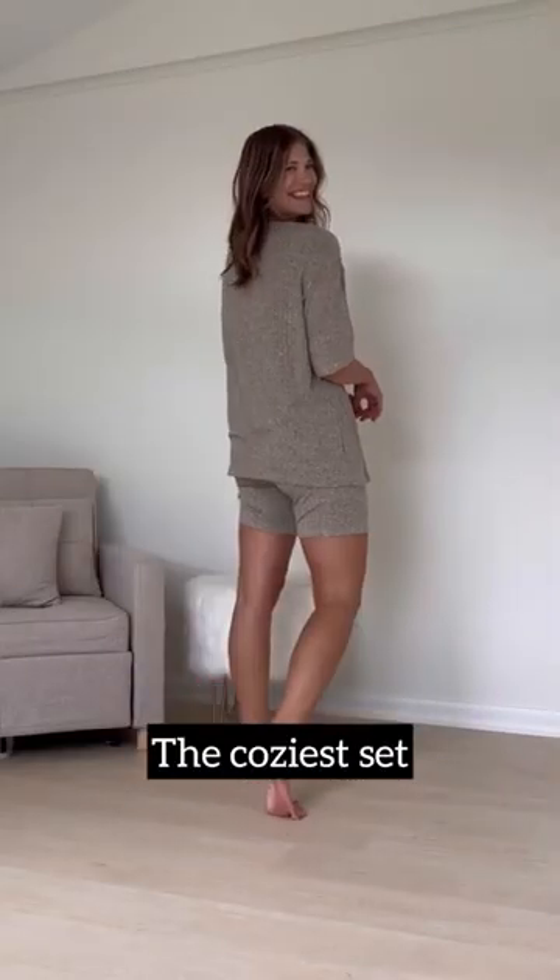Possibly my favorite swimsuit of the summer — this neon option is so much fun. And rounding things out is this cozy lounge set.